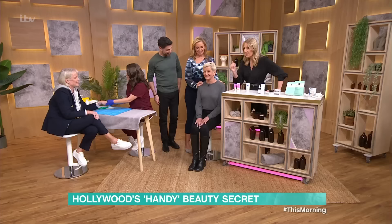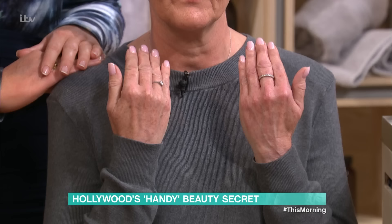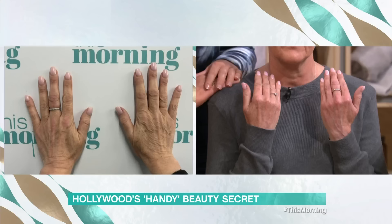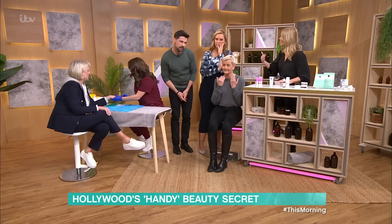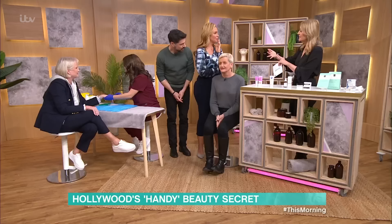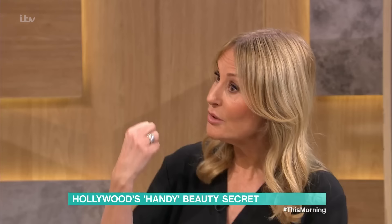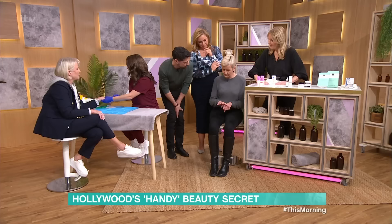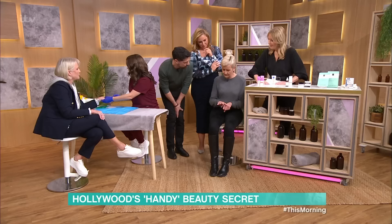I need to show you Fleur. Fleur had hers done this morning — at half-eight. Let's look at Fleur's hands now: there she is before, and here she is now. There's a difference. What you have here is a plumper, fuller hand. Fleur is a typical person — hairdressers, builders, make-up artists, chefs — people whose hands are on the front line. They're the people that are going to benefit from this most of all. Did it hurt? Not at all. They look a lot smoother than they did.